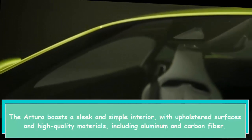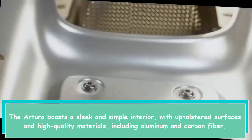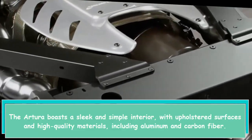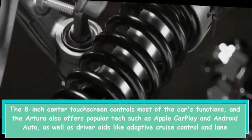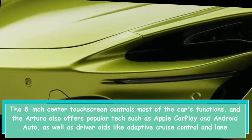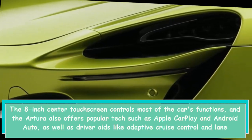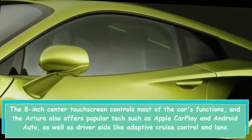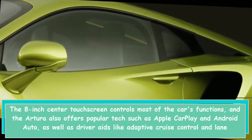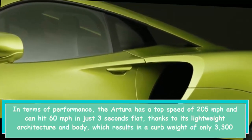The Artura boasts a sleek and simple interior with upholstered surfaces and high-quality materials including aluminum and carbon fiber. The 8-inch center touchscreen controls most of the car's functions, and the Artura also offers popular tech such as Apple CarPlay and Android Auto, as well as driver aids like adaptive cruise control and lane departure warning.